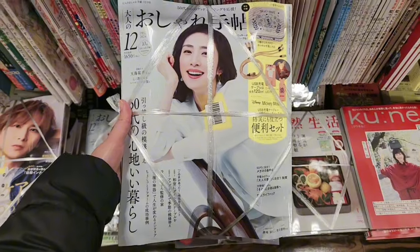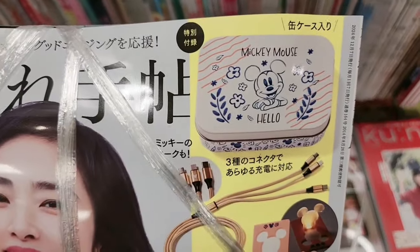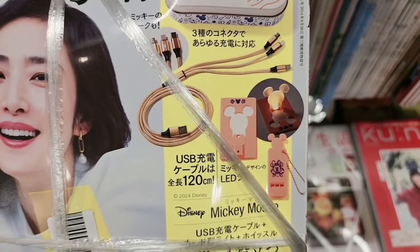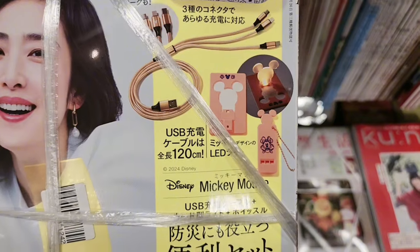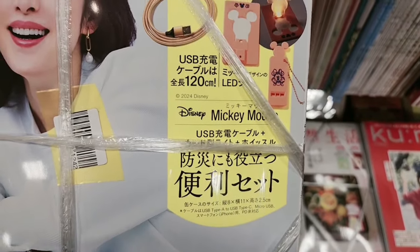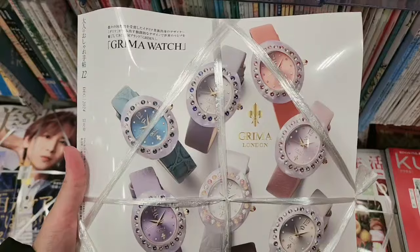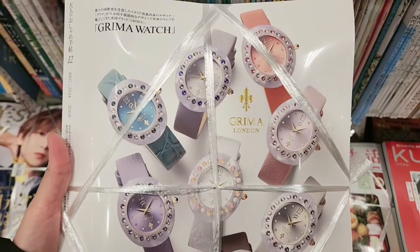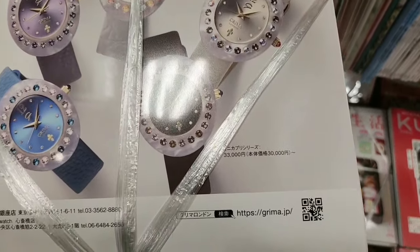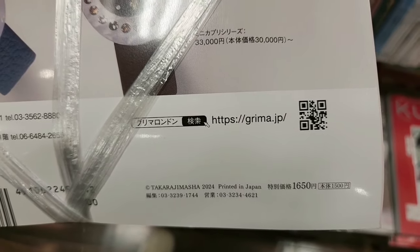This is another magazine. This one looks like it comes with a Mickey Mouse box and a USB LED. They tie it up so that you can see it but can't take out the item unless you purchase it. This bag costs 1650 yen.